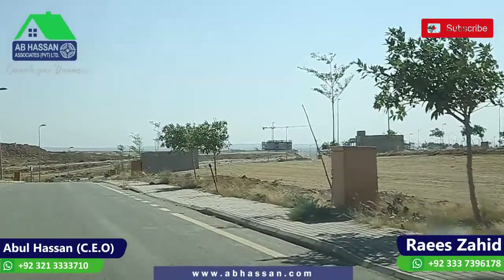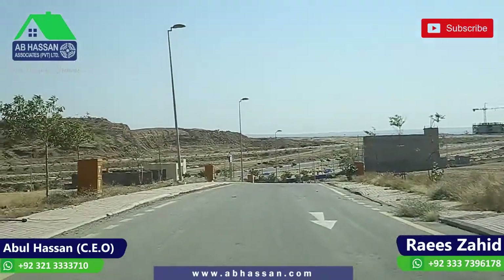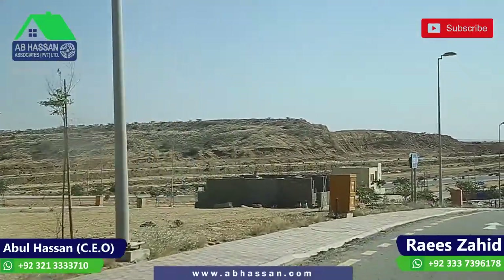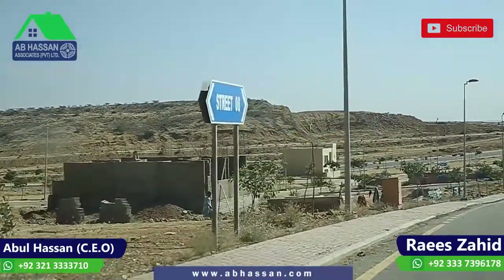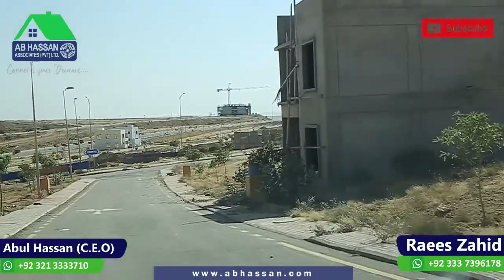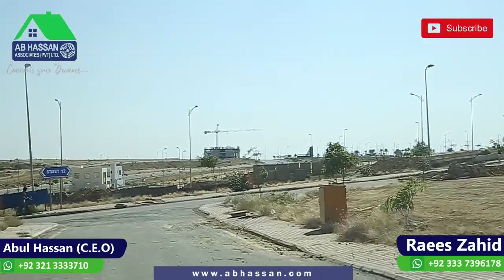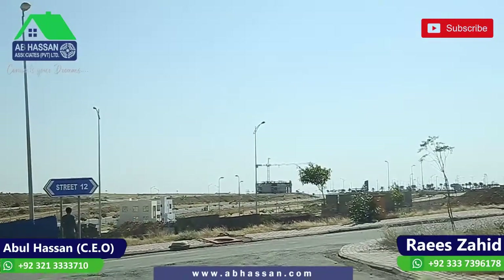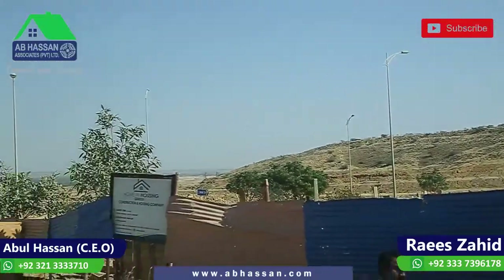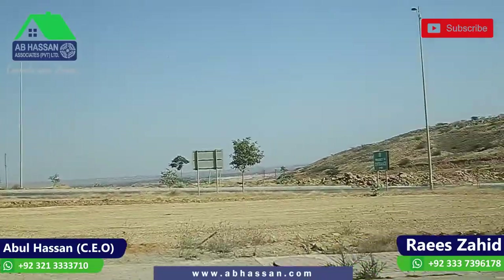At the back side you can see Precinct 15A. In 15A, there is currently active buying and selling. The back side, 15B, is also very active. Precinct 14 at this time is 100% developed and ready for construction. There is private construction here, some houses are 100% ready with families already occupied. Utilities are available and within a few kilometers you can find an Ali Block, a petrol pump, and a general store for all basic needs.